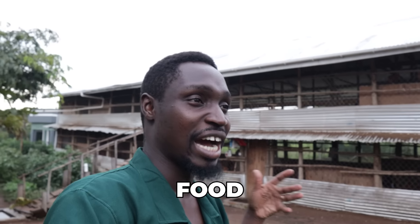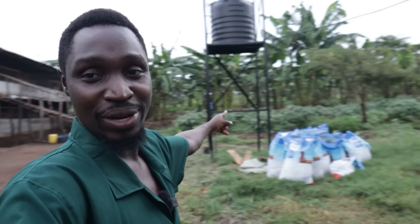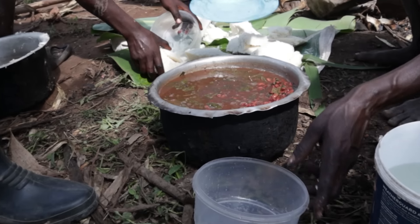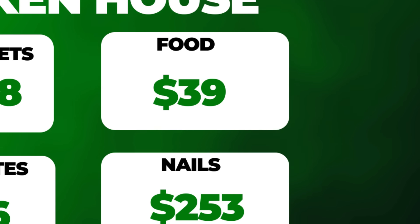The final cost was the food. When the guys are building and working, we provide them with food. I have a banana plantation here and food in my country is not expensive because we have a lot of rain. I can easily feed the guys. For the two weeks, the food cost us only $39 — all the food put together.